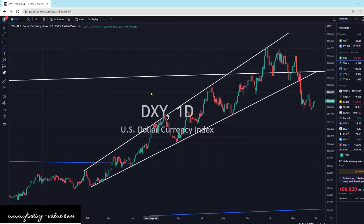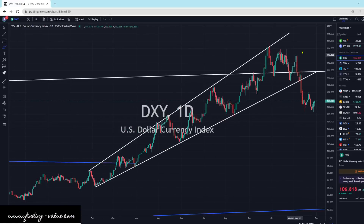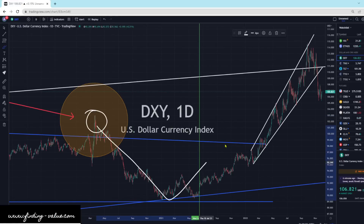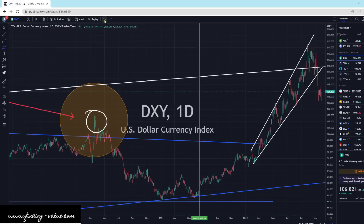Maybe the dollar has a little left in the tank to the upside, but more than likely we're going to grind lower. The candlesticks, momentum, and trendline break all add up to potential lower dollar. That lines up very well with the middle of the last commodities bull market — beginning to middle. So 25–30% into this bull market, we had a declining dollar, then an increasing dollar, and then I think we're going to head lower, just like last commodity bull market.